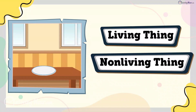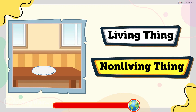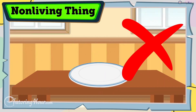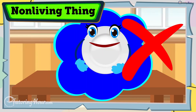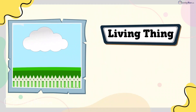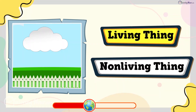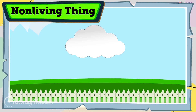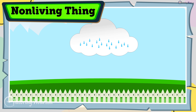Is a plate a living thing or a non-living thing? The answer is non-living thing. Plates don't grow, move, or gobble up the pizza slice you place on them. Is a cloud a living thing or a non-living thing? The answer is non-living thing. Clouds float and change shape, but they don't eat, grow, or reproduce. They're made of tiny water droplets.